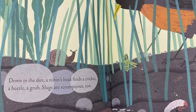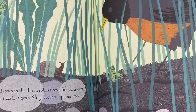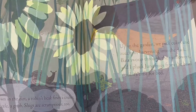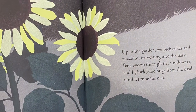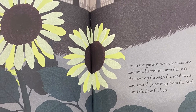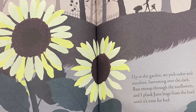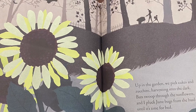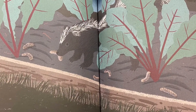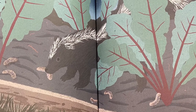Down in the dirt, a robin's beak finds a cricket. A beetle, a grub. Slugs are scrumptious too. Up in the garden, we pick cukes and zucchini, harvesting into the dark. Bats swoop through the sunflowers, and I pluck June bugs from the basil until it's time for bed. Down in the dirt, skunks work the night shift. They snuffle and dig, and gobble cutworms while I sleep.